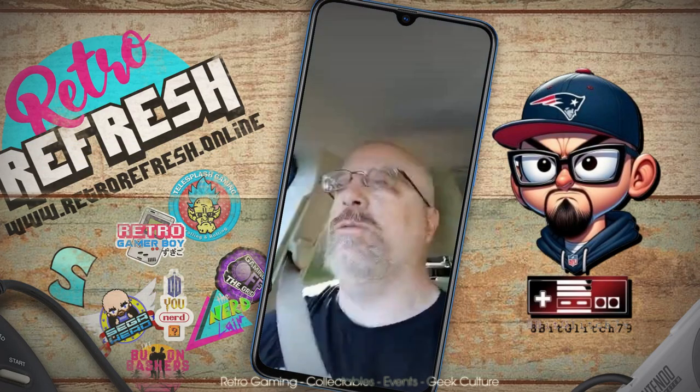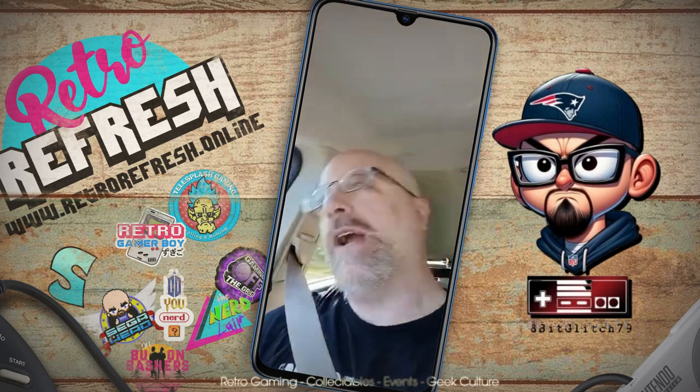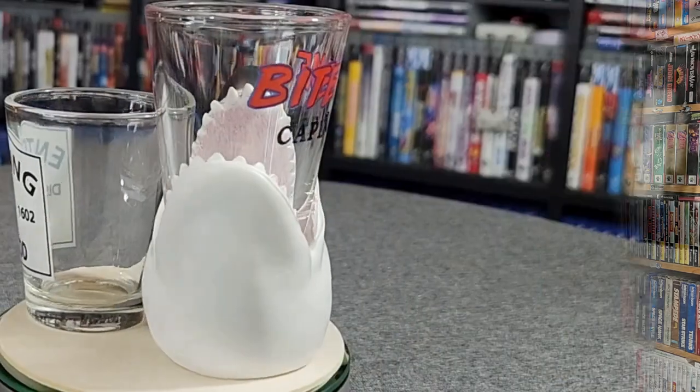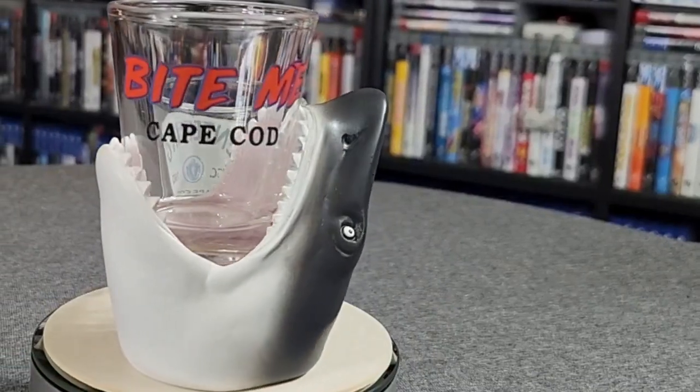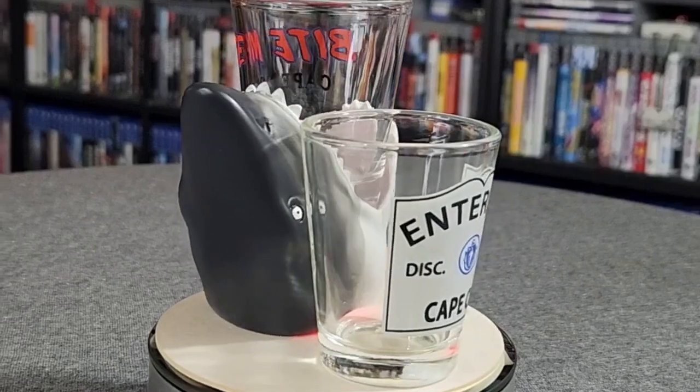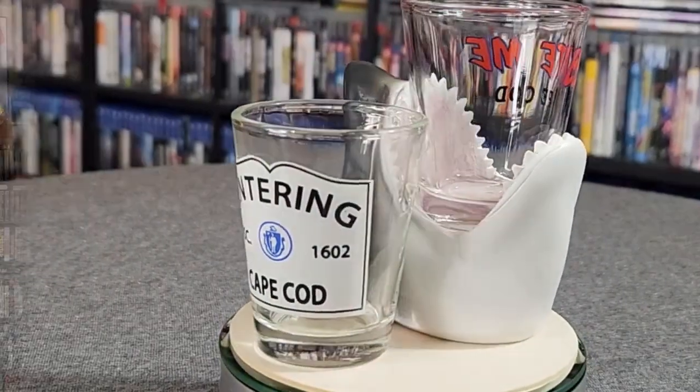Life is playing video games with my friends. Well, he got us some shot glasses. You actually do enjoy collecting some shot glasses. I do love my shot glasses — they go perfect for our bar, we do utilize them. Bite me, Cape Cod. And we got an Entering Cape Cod one here. The shark one though — question is, what kind of drink are you going to put in a shark? Is there like a Sharknado shot or something? We're gonna have to look that one up. And is it a little weird to be drinking it out of a shark? Is it like he's throwing it up into your mouth? Maybe.